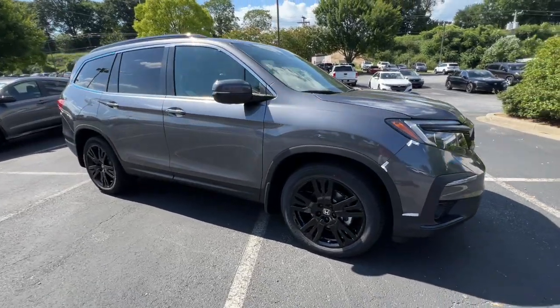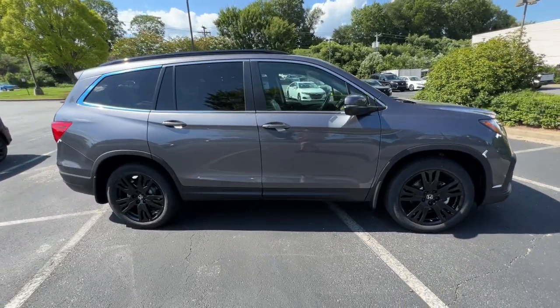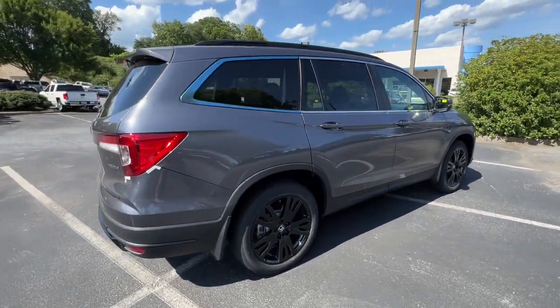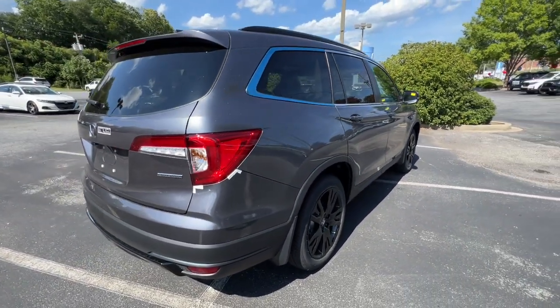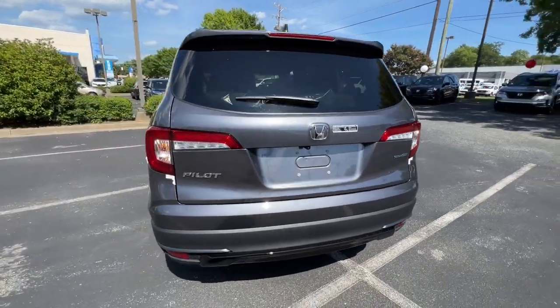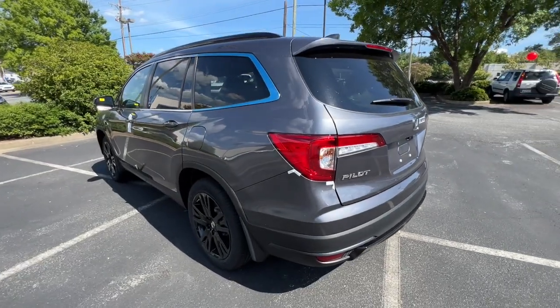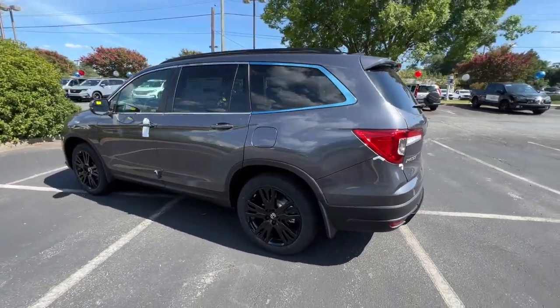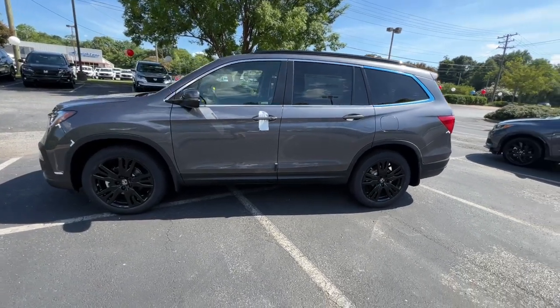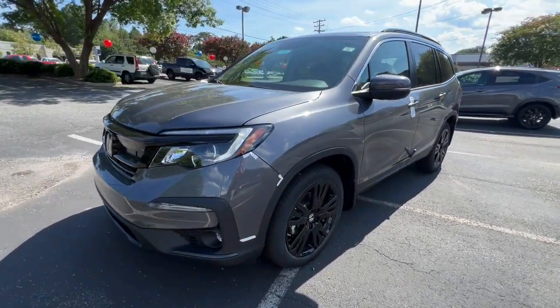Get into the 2022 Honda Pilot. Give in to your craving for an SUV that's both rugged and refined. This Pilot is versatile, spacious, and designed for all-weather adventure as well as comfortable cruising. With all-wheel drive and advanced safety technology, this is the family-friendly SUV you've been waiting for. The following are some of this vehicle's highlighted options.